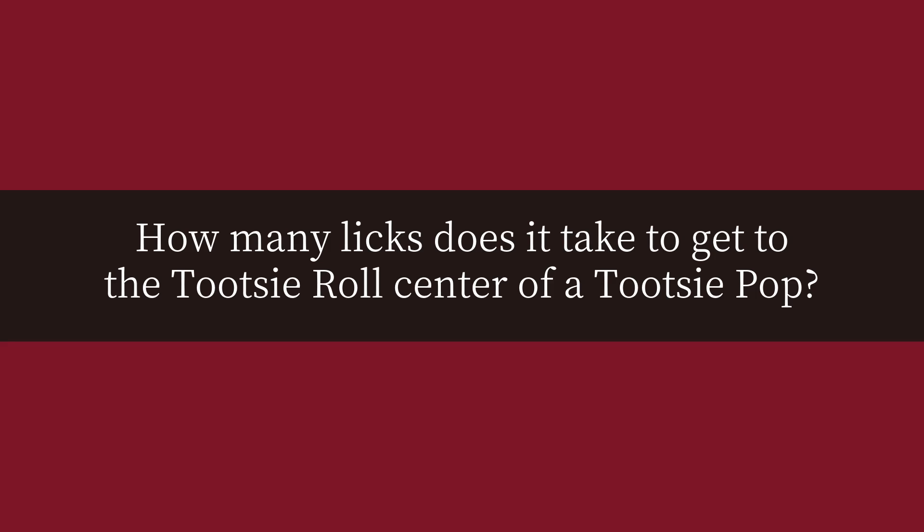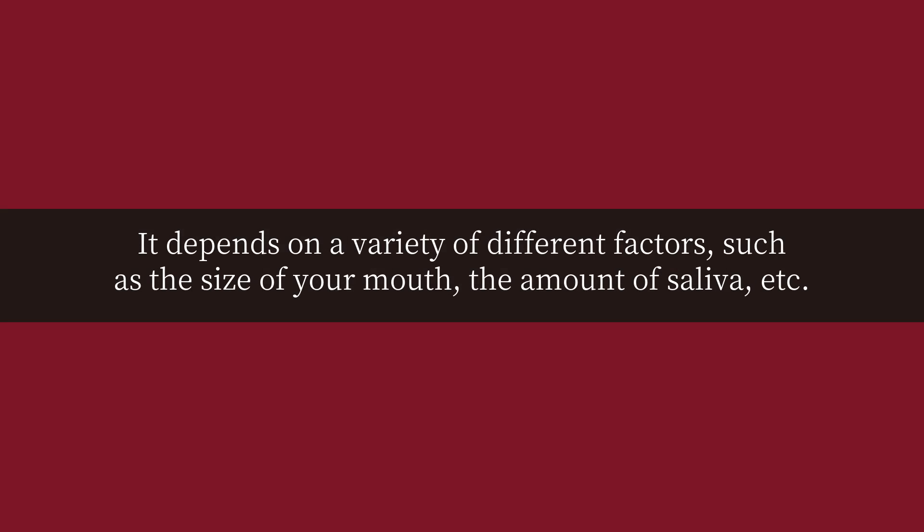How many licks does it take to get to the Tootsie Roll center of a Tootsie Pop? It depends on a variety of different factors, such as the size of your mouth, the amount of saliva, etc.